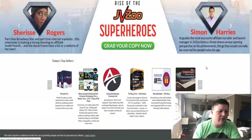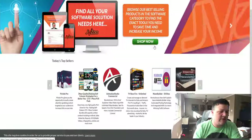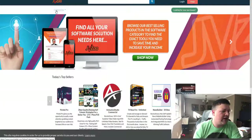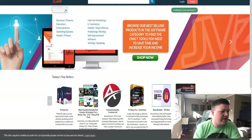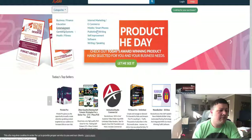JVZoo is an affiliate marketplace — it covers things that you can sell to make money online. What you want to do here is go to categories and find a niche of something that you're interested in, something you know a little bit about, so you can find a product that you can promote.